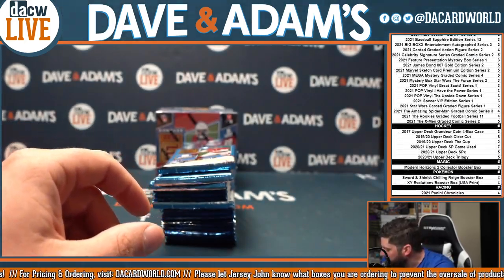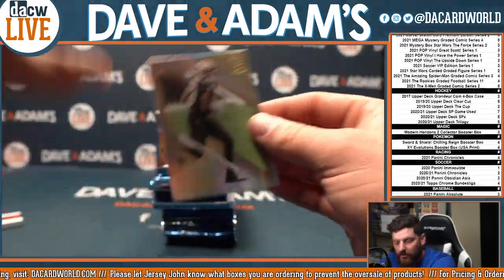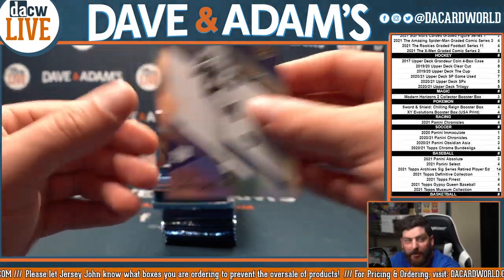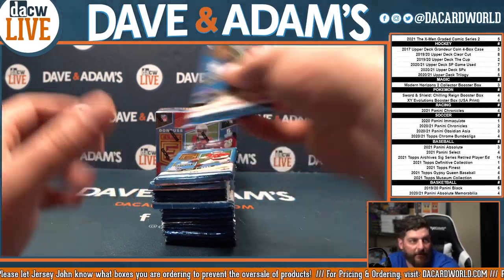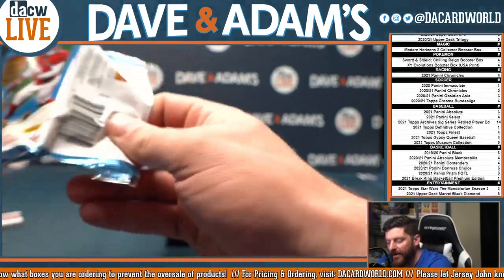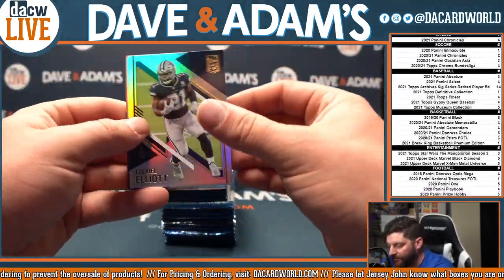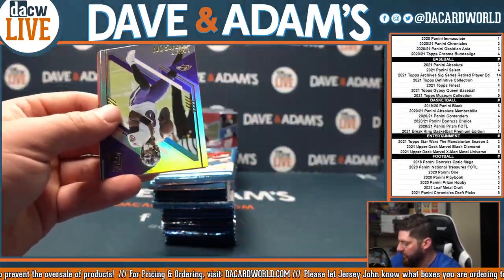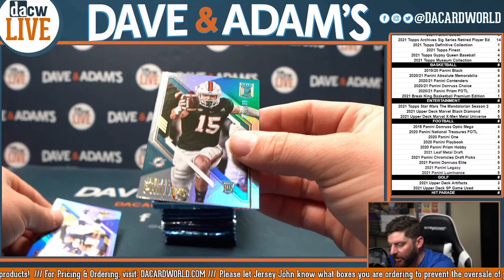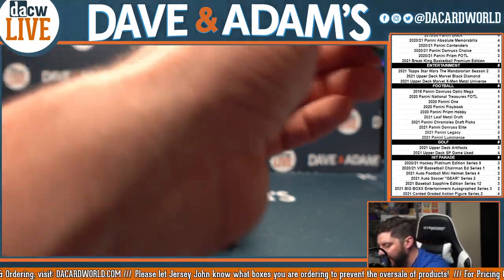I honestly don't think that there have been any base rookies yet — I think all of the rookies have been some sort of insert so far. Something I'll keep my eye open for. We have about 180 cards to go. Lamar — that is a base-ish looking card but that is out of 999. I think that's about the highest they go. Jalen Phillips from the Miami Hurricanes, now Miami Dolphins, out of 999. So I think all the rookies are numbered at least to 999.